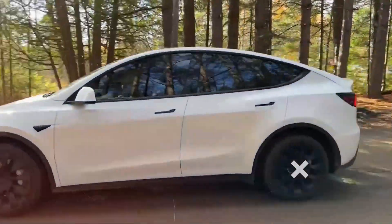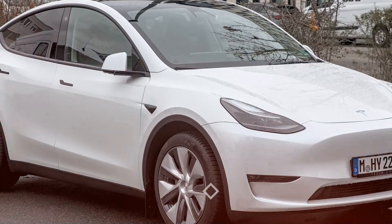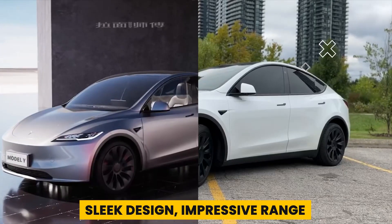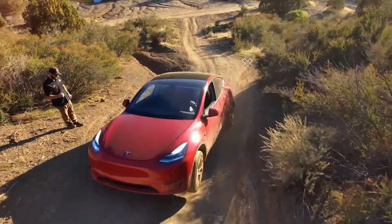Welcome to Vehicle Inspector. The Tesla Model Y has made a big impact in the automotive world. It's more than just an electric car — it's a statement of intent. With its sleek design, impressive range, and advanced technology, the Model Y has set new standards for electric SUVs.